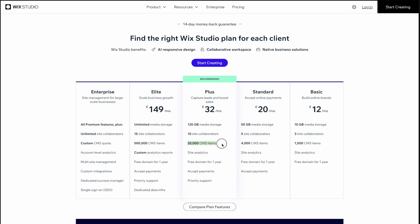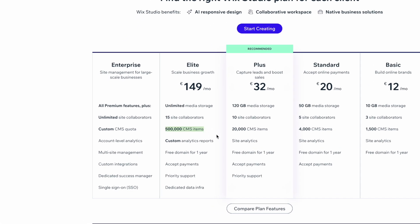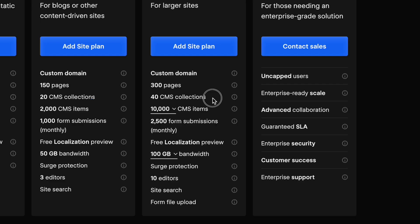Now onto the big updates. Wix Studio has massively increased their limits, kind of putting the rest of them to shame, to be honest. The Plus plan now supports 20,000 items — double what it was previously. And in the Elite plan, 500,000 CMS items. Collections are also boosted to 1,000 across the board, far surpassing Webflow and Framer. With these updates, I think Wix Studio has really taken the lead when it comes to scalability among no-code platforms. Check out Wix Studio in the link below, and let me know if you're already working on a Wix Studio project. Thank you Wix Studio for sponsoring this video.